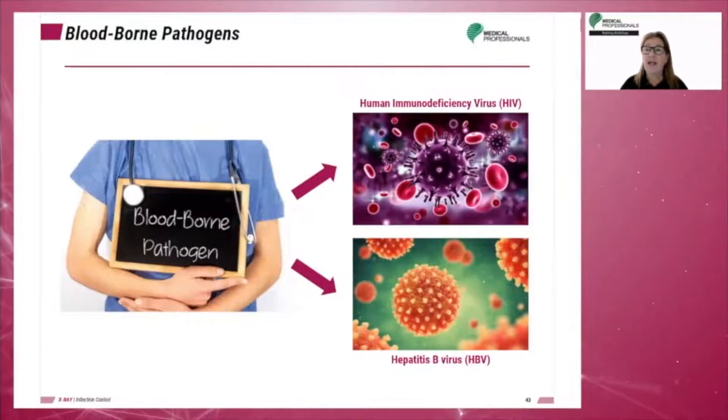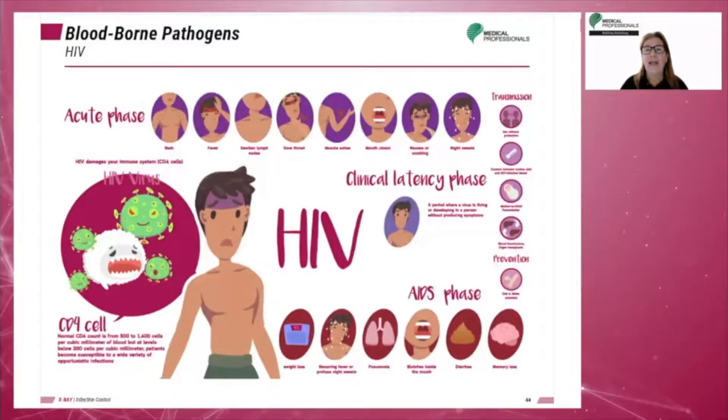Disease-causing microorganisms are present in the human bloodstream. The transmission of blood-borne pathogens can occur in a healthcare setting; this type of transmission would be considered nosocomial. There are two types of blood-borne pathogens of concern to hospitals or healthcare facilities: the human immunodeficiency virus, or HIV, and the hepatitis B virus, or HBV.